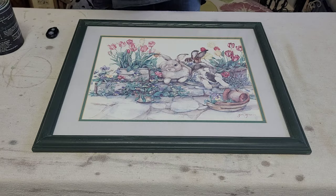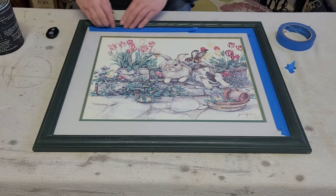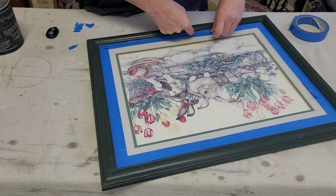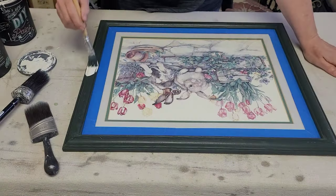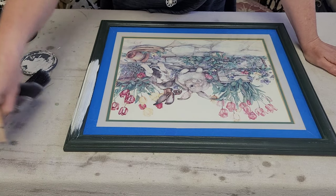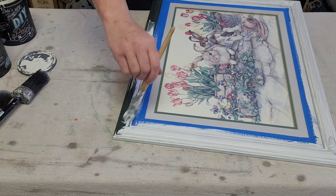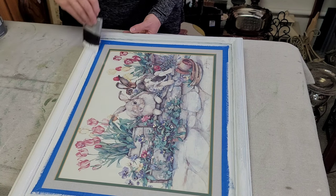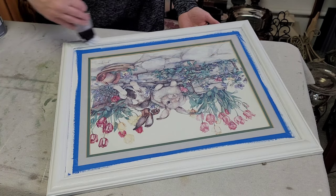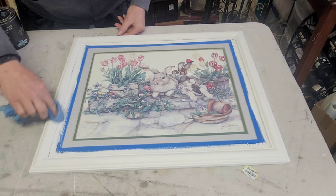For project one, I had this really cute little bunny picture hanging in my kitchen for a while. It's a watercolor and I really like it for Easter, which is coming up. I wanted to give it a little makeover — I wasn't thrilled with the dark green frame and thought it would look really cute with a white frame. So I taped it all off and gave it two good even coats of White Swan.